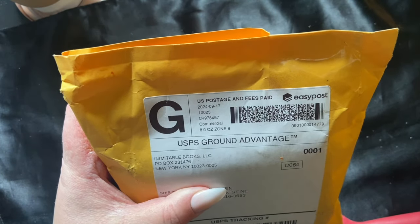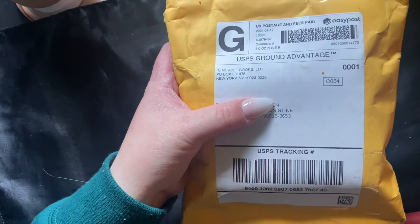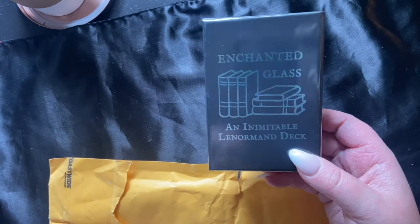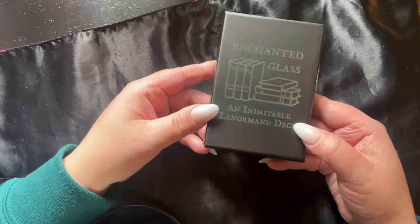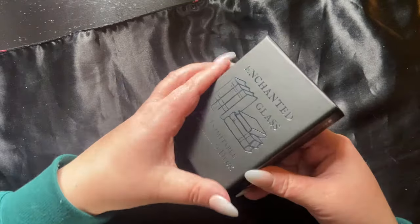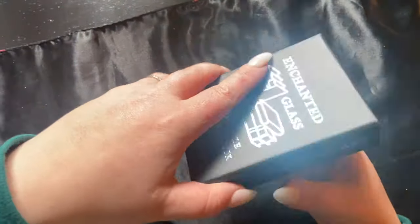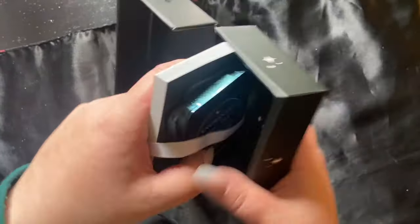Hey all, I got some happy mail from Inimitable Books and I cannot wait to take a look at what's inside. Reaching inside — it is the Enchanted Glass Lenormand deck! I'm loving how pretty the box is. I'm a sucker for that holographic vibe, maybe it's the millennial in me with the Pokémon cards. It opens up and has a little booklet here.